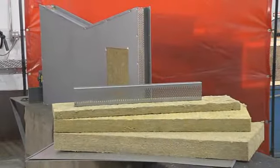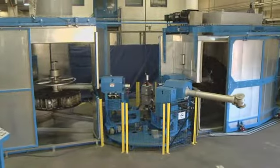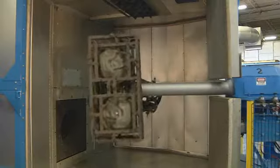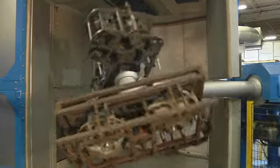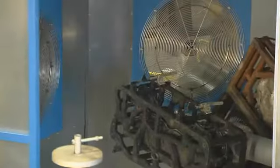Rotospeed ovens are constructed with high R-value insulation, fast door operation, and employ high-output burners and fans, providing fast and efficient cycle times. Rotospeed cooling chambers use high-output and efficient airfoil design fans. Water spray, misting systems, and doors are optional.